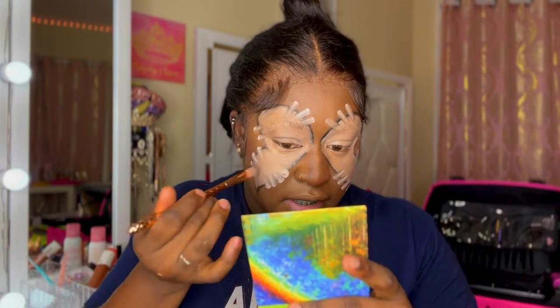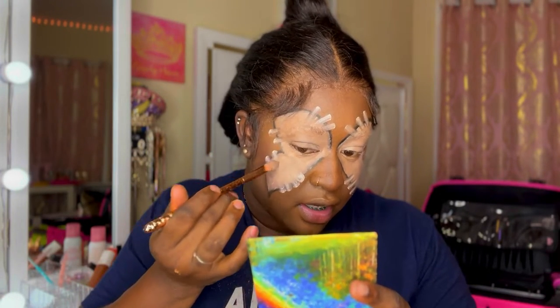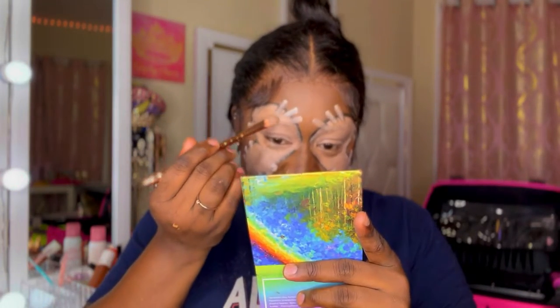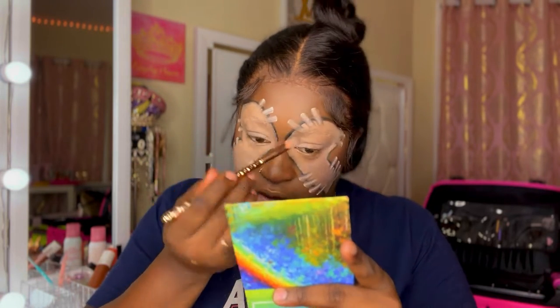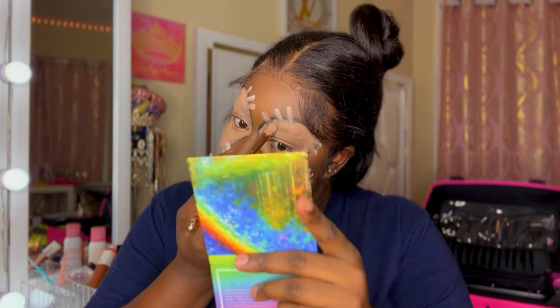So what I'm gonna do now is take the same concealer brush and blend these marks out in the butterfly, and I'm gonna go ahead and start running the shades. We're gonna start off with black because we're doing a black and orange butterfly.